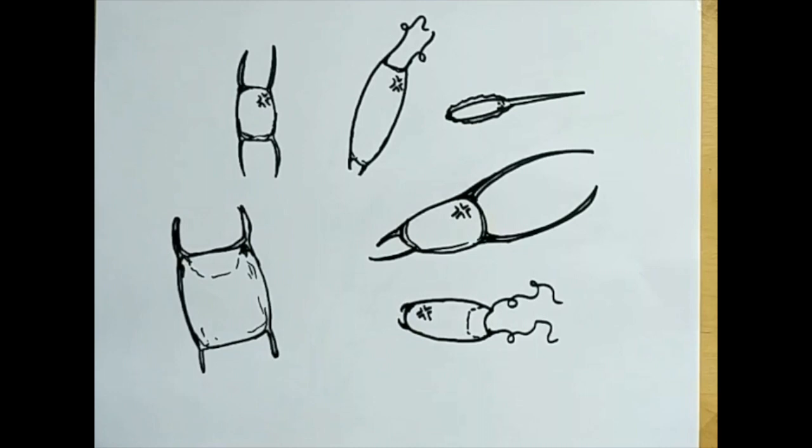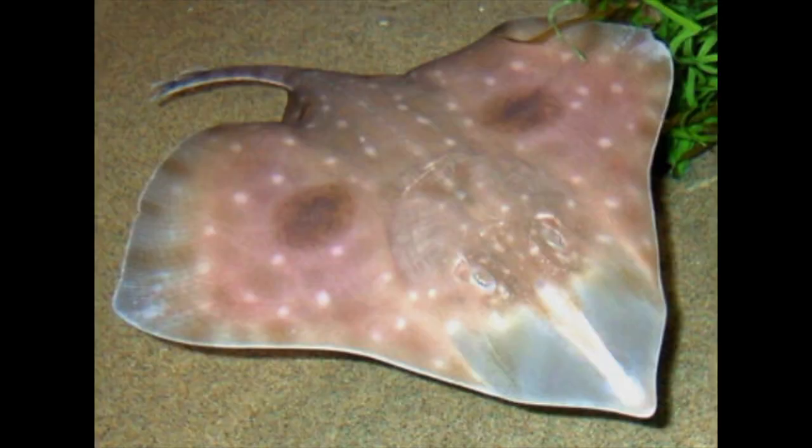That's how we knew that the mermaid's purse we cared for was one laid by a big skate, also known as the Pacific Great Skate.